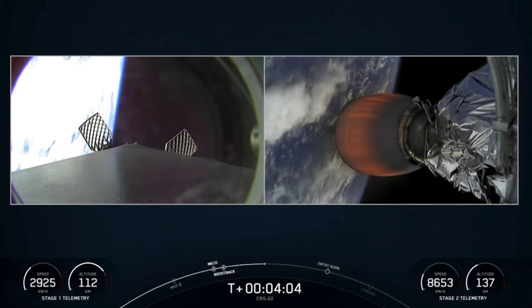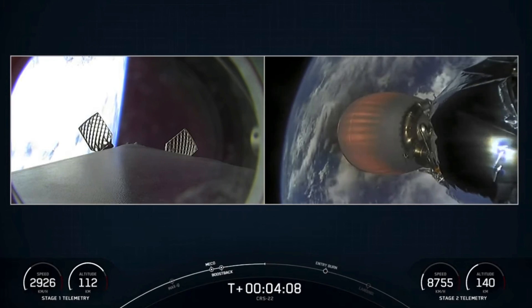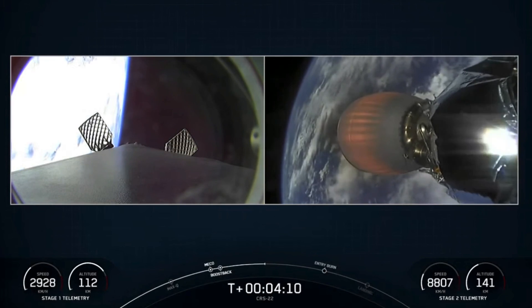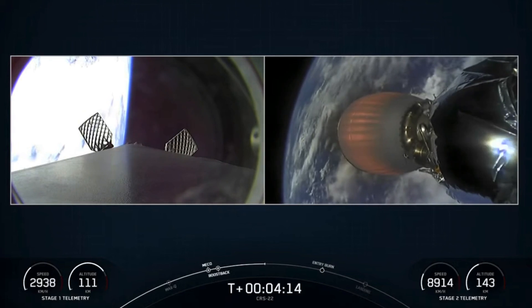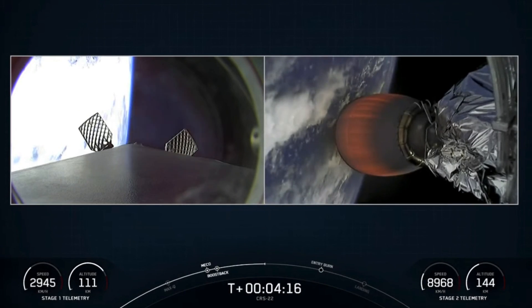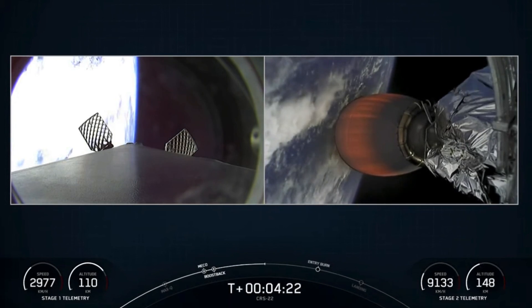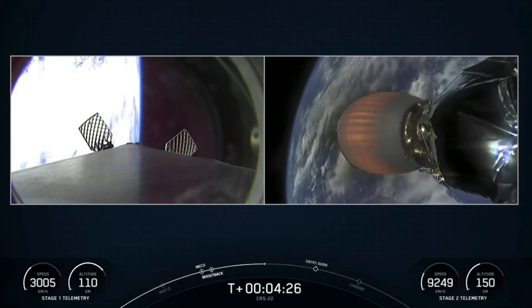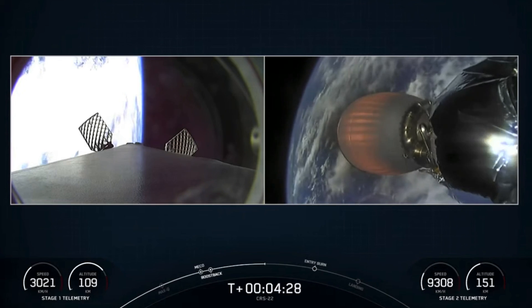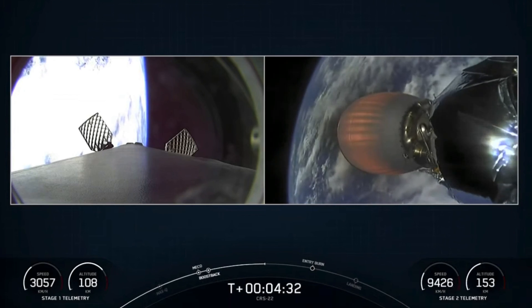The rocket has to do more than just go up — it has to go sideways really fast. At liftoff, gravity is pulling straight down on the rocket, but as we ascend, we tilt the engines. That's called gimbaling, and that begins to turn the rocket horizontally. We're still going up, but we're also heading horizontally away from the launch pad. That maneuver is called a gravity turn. The rocket typically needs to go about 7.5 kilometers per second, or about 17,500 miles an hour, to avoid being pulled back down and get into orbit.